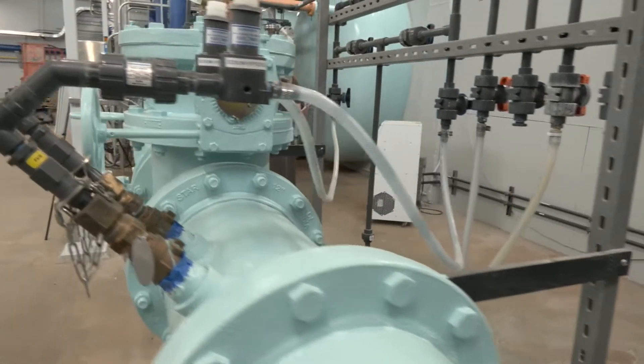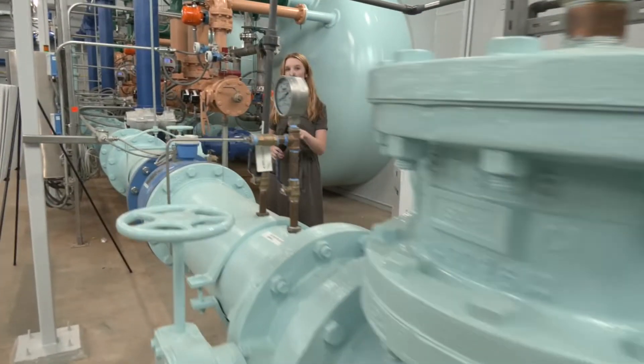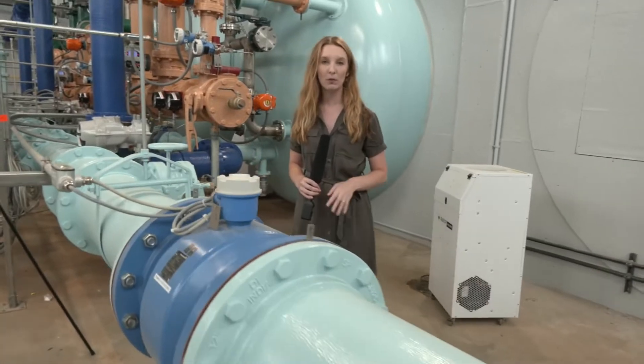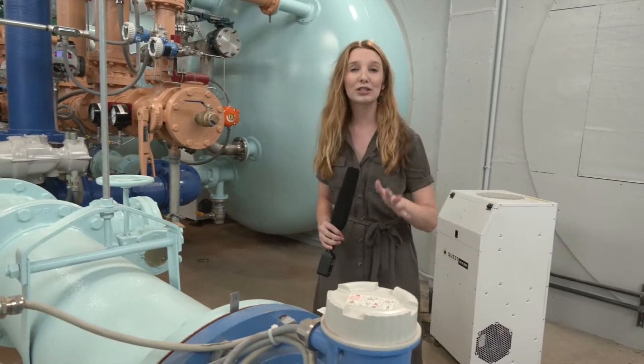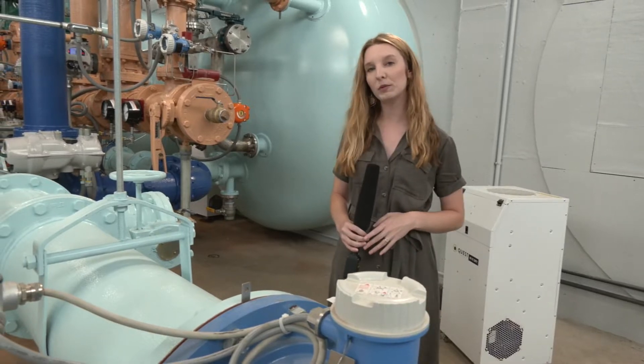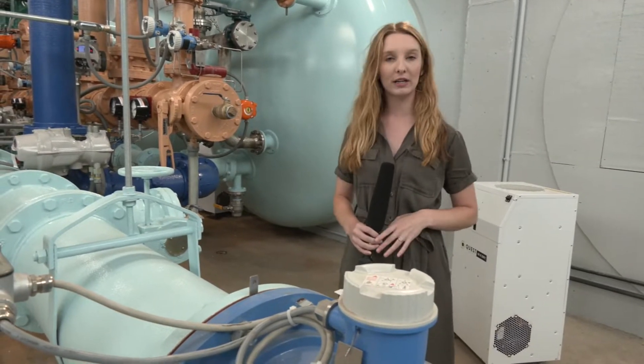While this won't be an instant 100% fix, there is hope there will be fewer calls about brown water issues in Charlestown because of this. A $16 million water treatment facility is now up and running. This is a decades-long problem that cannot be fixed overnight.